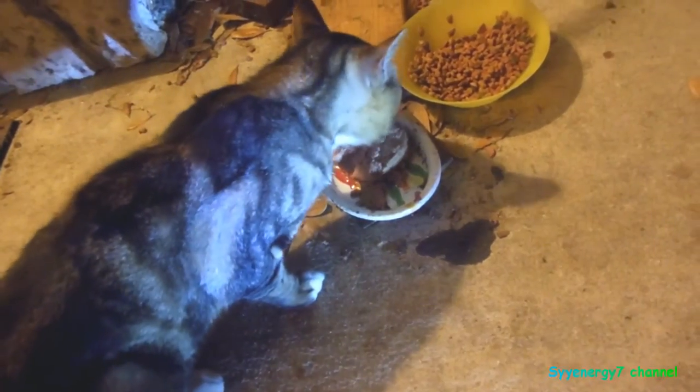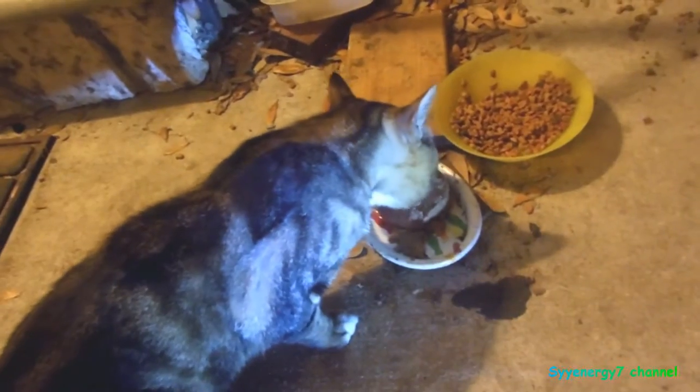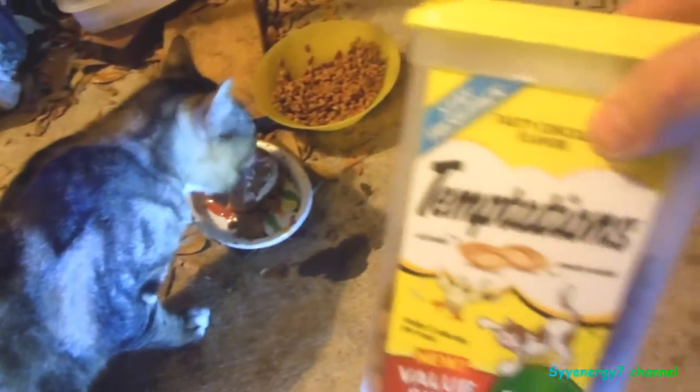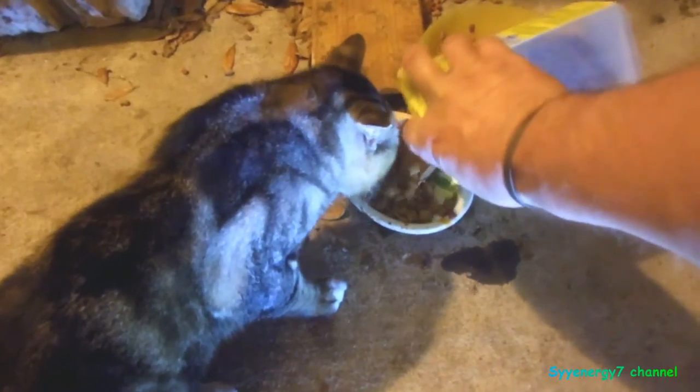Mr. Boots came by for a nighttime visit. I gave him some turkey and a little bit of Temptations chicken. He was here this morning — I saw him. Sometimes I don't see him, but I'm sure he's coming by.